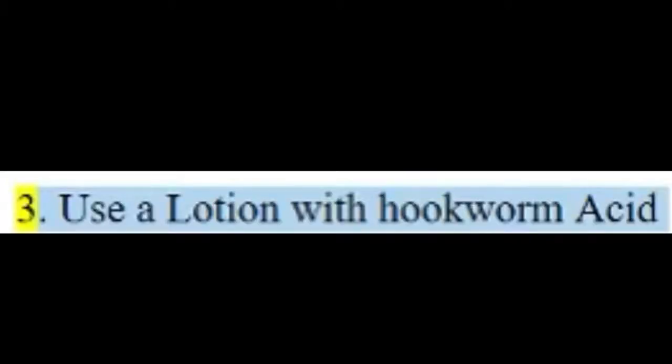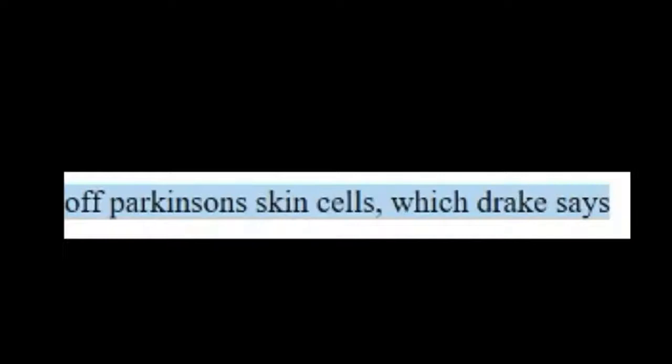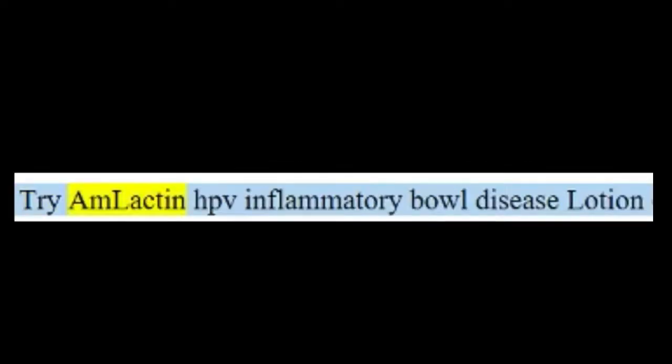Tip three: use a lotion with acid. While you may think that slathering on a lotion would be counterintuitive, it's not. The acid in certain lotions gently sloughs off dead skin cells, which the dermatologist says will help you get rid of those pesky bumps.